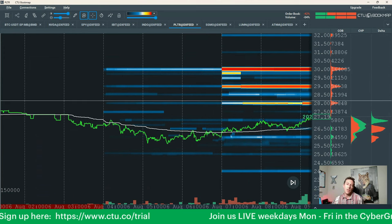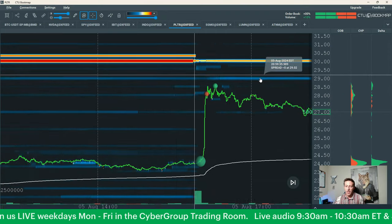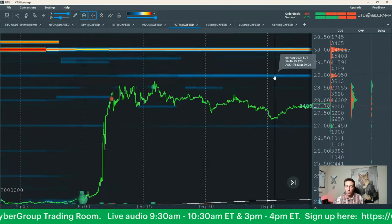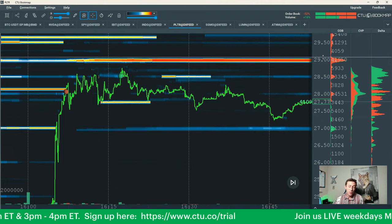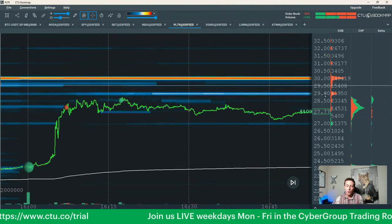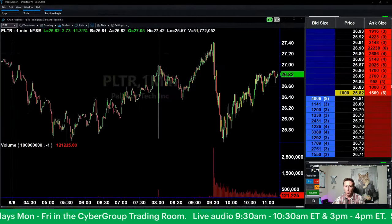So more than anything, you're focused on the whole number levels for where you have those icebergs. For cheaper stocks, 50-cent levels — a $5, $3, $1 stock. Even looking back at the after hours last night, you can see 29 with 41,000 shares and 42,000 shares at $30. That's where I'm starting off — whole number levels are my focal point to begin.